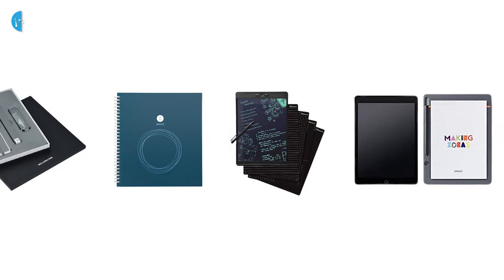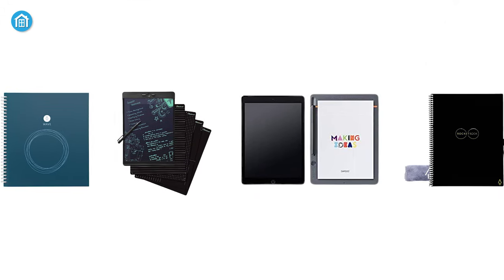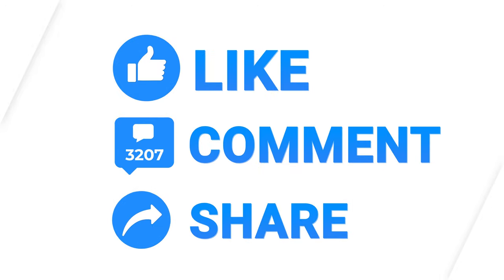So that was all about the top 5 smart notebooks for you. Thanks for watching our video. Like, comment, and share with your friends if you found this video helpful. Subscribe to our channel if you want more videos like this on your feed.